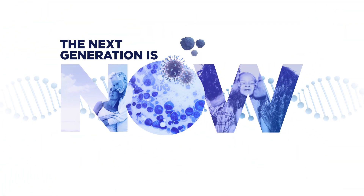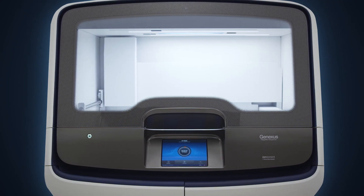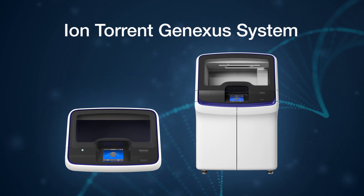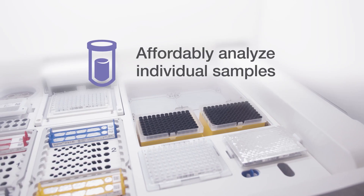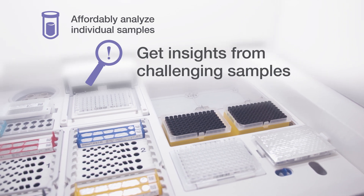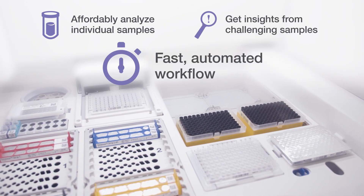The next generation is now with the ion Torrent GeneXus system. You've got the power to go from specimen to report in a single day, affordably analyze even individual samples, and get insights from challenging samples with fast, automated workflows.